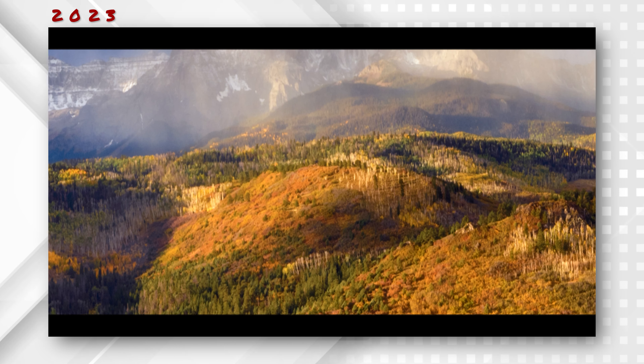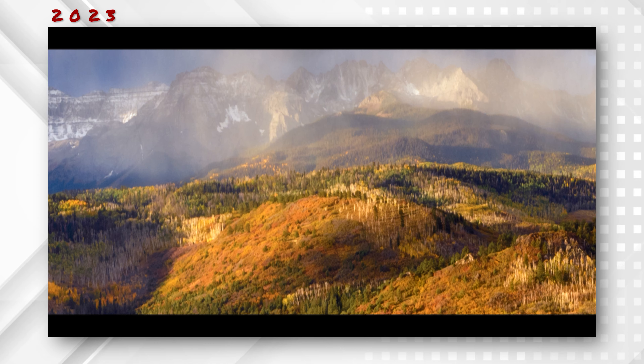That morning shoot was exactly what I needed to lift my spirits. And to make things even better, for a split second a rainbow appeared and I was able to get the shot.